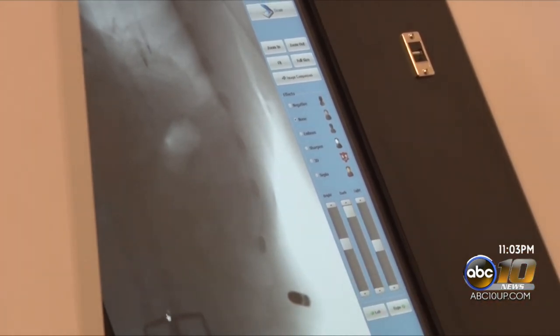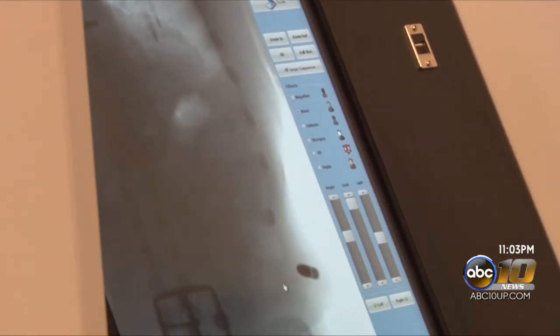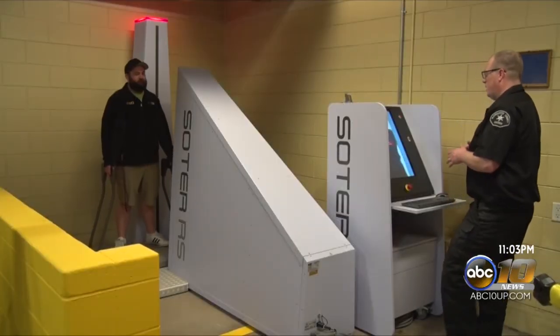The total cost was $130,000 for the machine, and the Sheriff's Department is still being trained on the new machine.